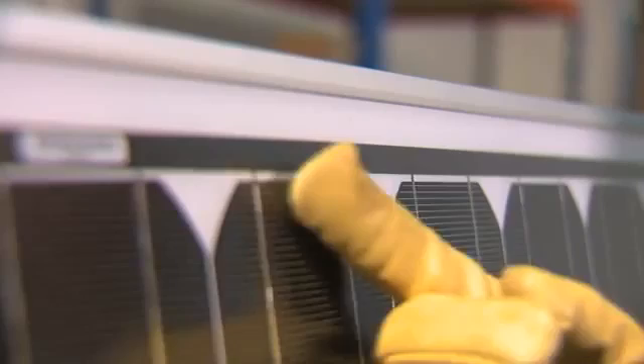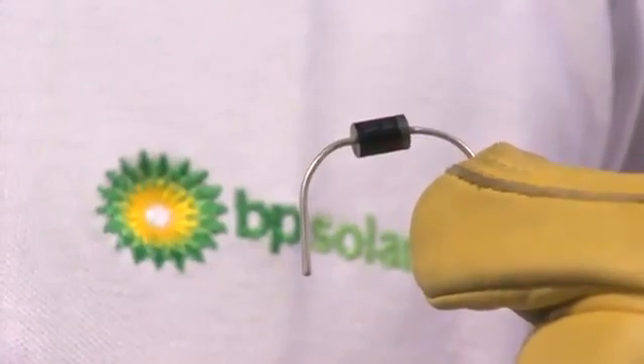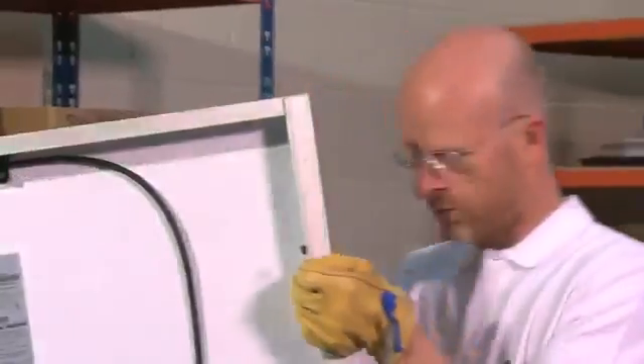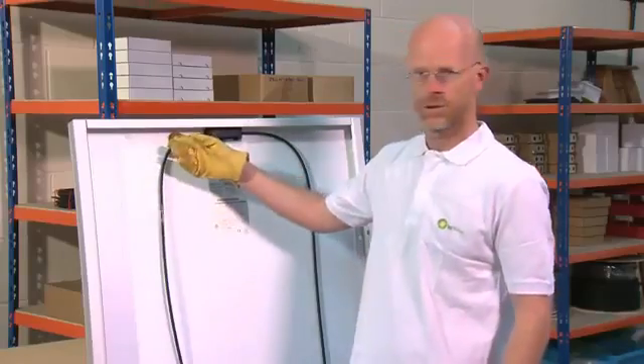BP Solar have developed a printed circuit board called the Integribus. This replaces the traditional diode that is fitted on other solar modules and allows for better heat dissipation between the Integribus and the solar module. It also allows for a better connection between the cables and the internal parts of the solar module.